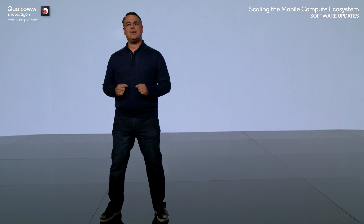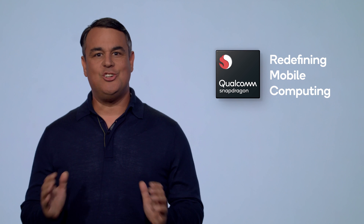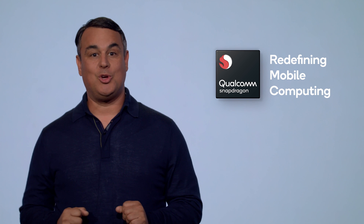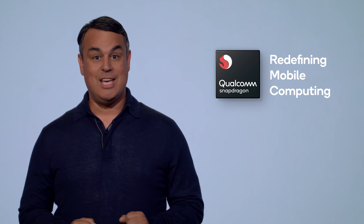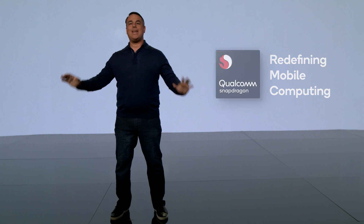Thanks, Beth. And thanks to the software engineering teams at Qualcomm Technologies and the ecosystem who are delivering the amazing applications and experiences users deserve. With our commitment to innovation, leadership, and collaboration, you can count on Qualcomm Technologies to redefine mobile computing — bringing everyone more mobility, exceptional performance, greater efficiency, more choice, and the ability to work from anywhere.